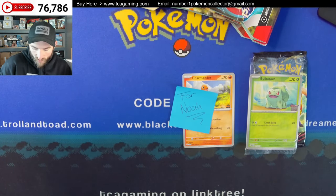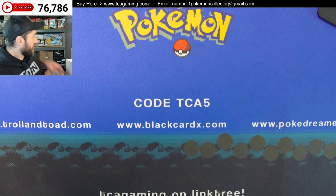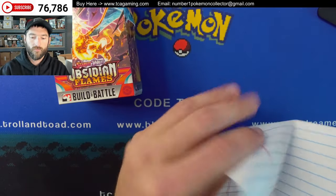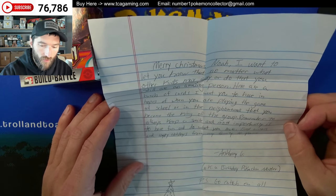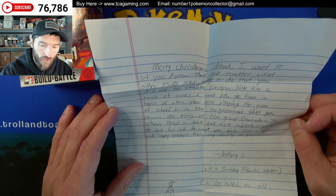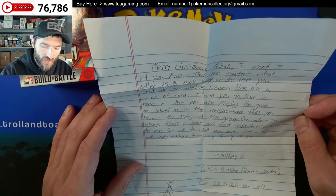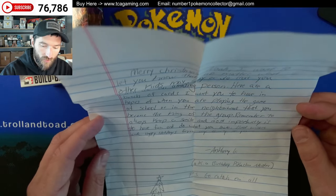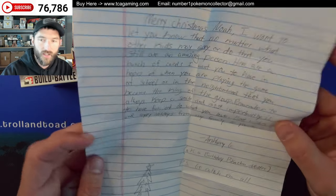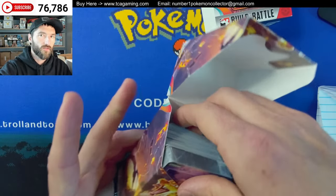Noah, by the time you get all this stuff in, you're going to have plenty enough to play with — to battle back and forth, trade some. Next up we have a note. It says: 'Merry Christmas Noah. I want to let you know that no matter what other kids may say or do, that you're still an amazing person. Here are a bunch of cards I want you to have, in hopes that when you're playing the game at school or in the neighborhood, you become the king of the group. Remember to always keep a smile, and most importantly have fun and do what you love. Best wishes and happy holidays from my family to yours — Anthony G, a.k.a. Birthday Pikachu Master. P.S. You got to catch them all.' And then he drew a nice little Christmas tree. Thank you so much for the note — those notes really go a long way.